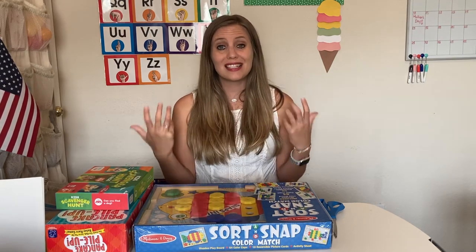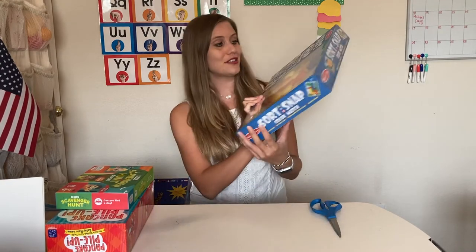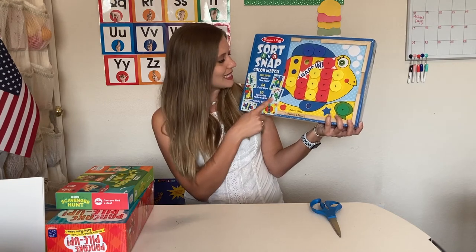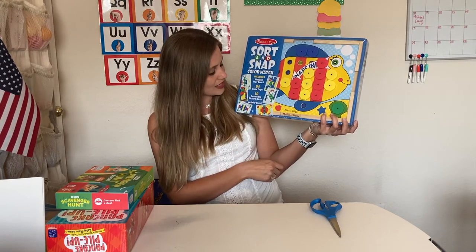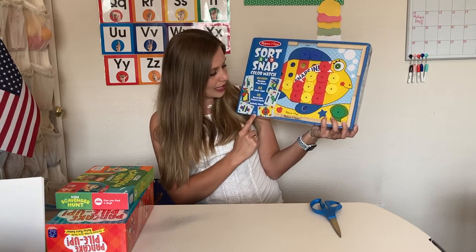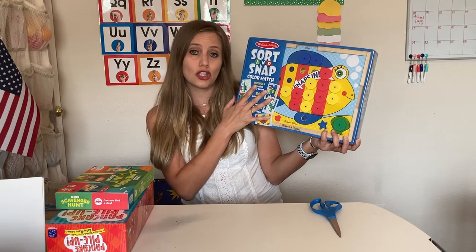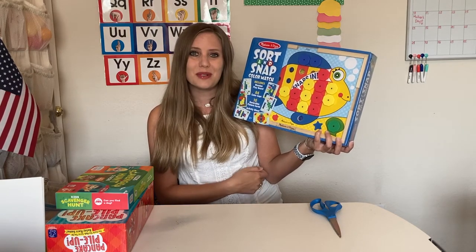The last item is a Melissa and Doug product called Sort and Snap Color Match. It includes wooden playboards, 60 colored caps, 10 reversible picture cards, and an activity sheet. The age recommendation is 2+. I picked this one because it looked great for fine motor skills, so let's open it up and see what it looks like inside.